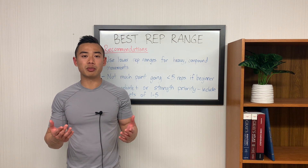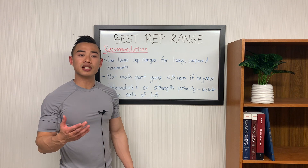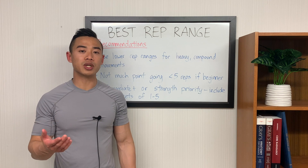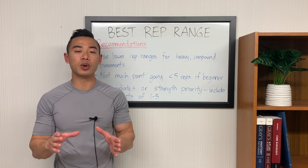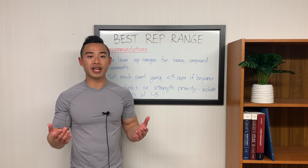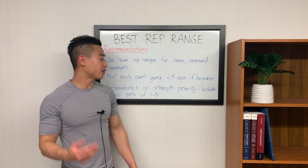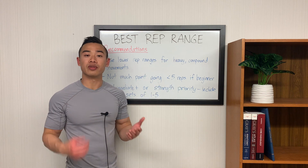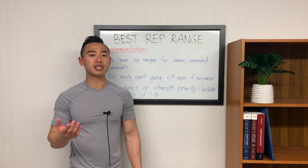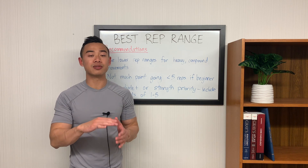These movements would also be really painful to take into that metabolic high rep territory. In terms of low rep ranges, there's not much point in going below 5 reps if you're a beginner. If you're in your first 1 to 2 years of serious training, I'd stick with the 5 to 20 rep range — even if you want to build some strength as a secondary focus, you're still going to get lots of gains from that. If you're intermediate or advanced — training seriously for 2 years or more — or if you have strength priorities like powerbuilding or powerlifting, then it makes sense to include some sets of 1 to 5 reps. These low rep heavy weight sets are going to be good for strength development, and strength can have an indirect effect on hypertrophy.